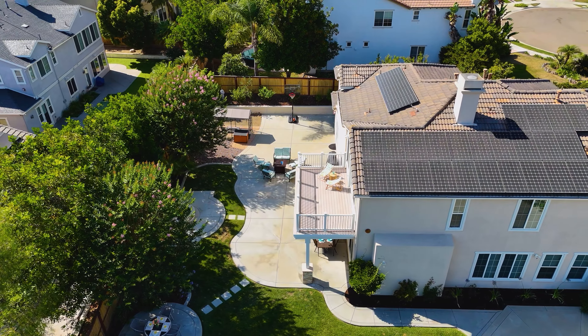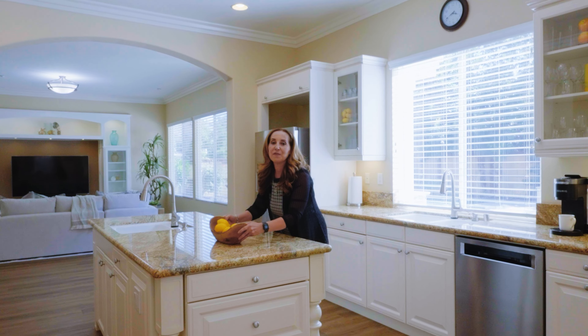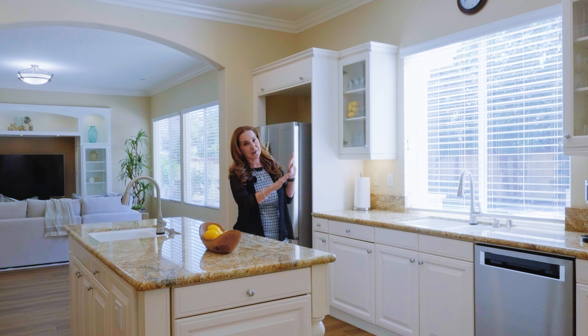With its 4,570 square feet, this beautiful corner lot home offers one of the biggest layouts and also the largest backyards in the neighborhood.